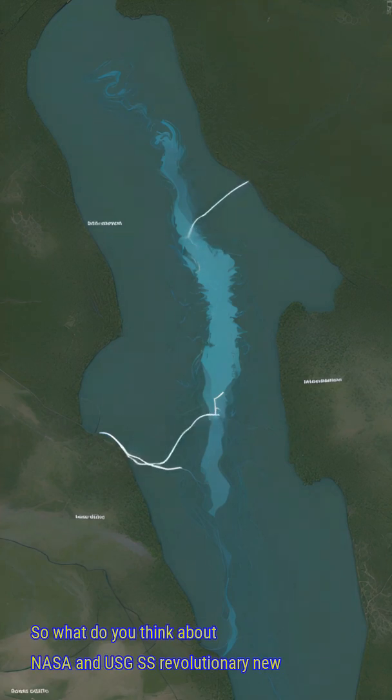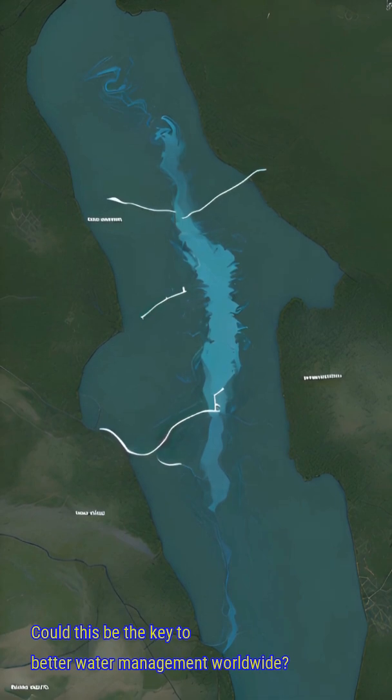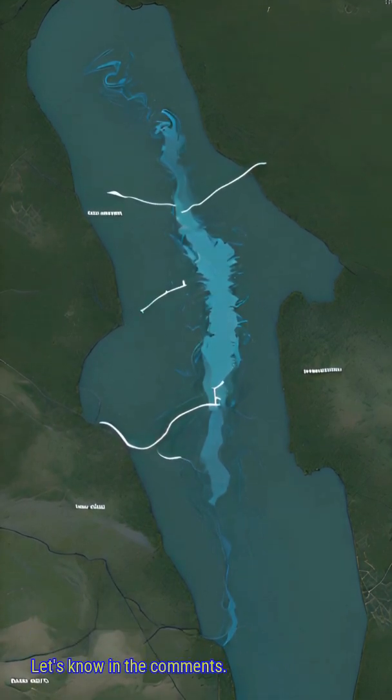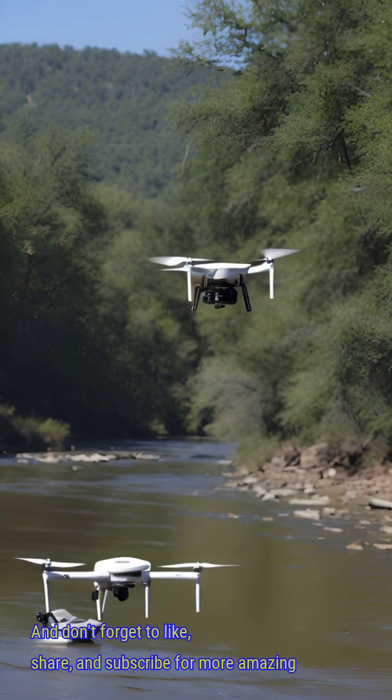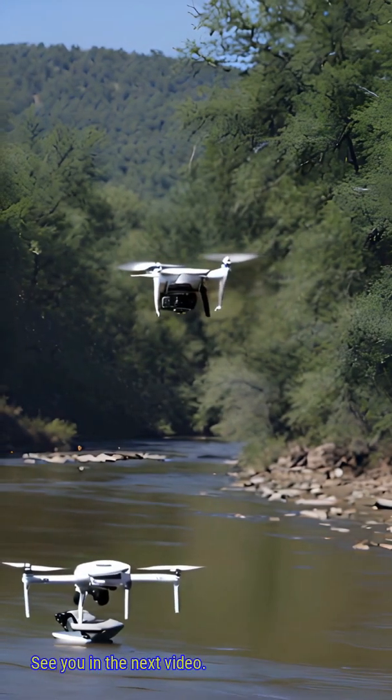So what do you think about NASA and USGS's revolutionary new drone system? Could this be the key to better water management worldwide? Let us know in the comments, and don't forget to like, share, and subscribe for more amazing tech updates. See you in the next video.